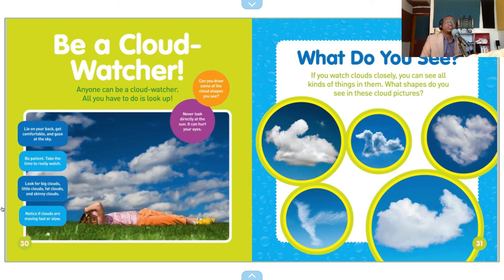Never look directly at the sun — it can hurt your eyes. Lie on your back, get comfortable and gaze at the sky. Be patient. Take the time to really watch.